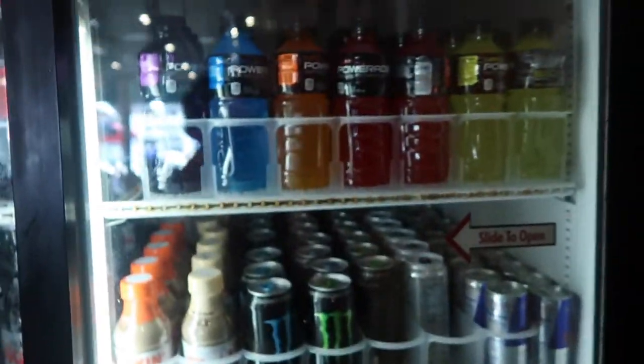I had to call the customer because at Sazio Express all they had was Powerade. I called them and made sure that was okay. I got the ice from over there and got the Powerades and receipts, then went to deliver.